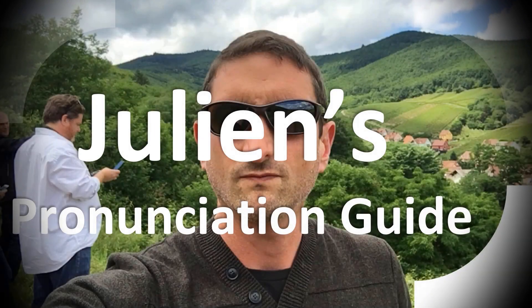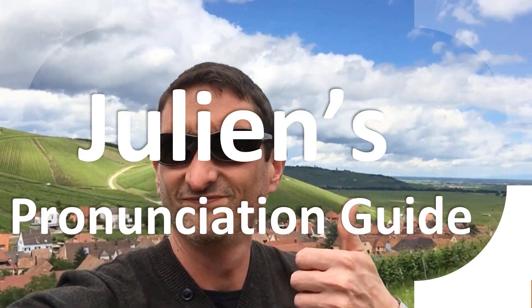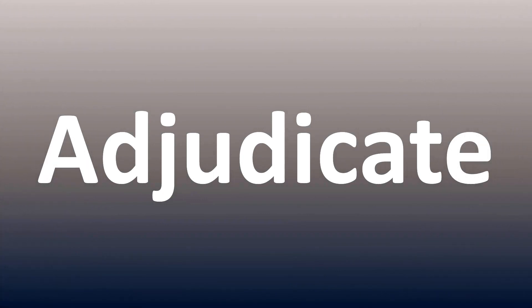You are looking at Julian's pronunciation guide, where we look at how to pronounce better some of the most mispronounced words in the world, like this other curious word. But how do you say what you're looking for today? We are looking at how to pronounce this word. How do you say it correctly?